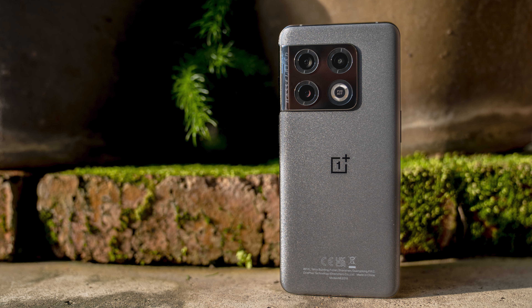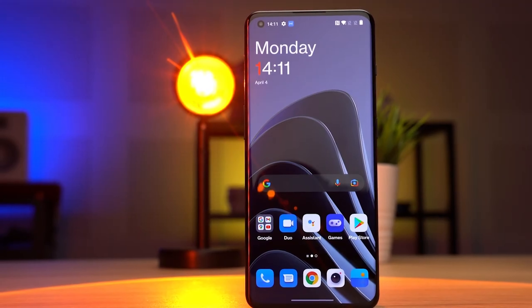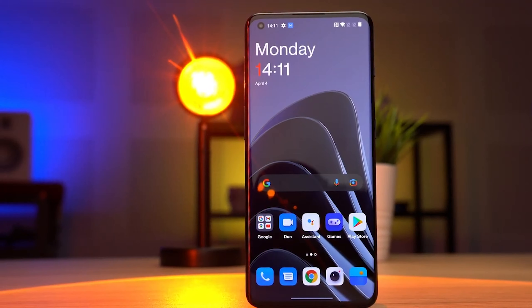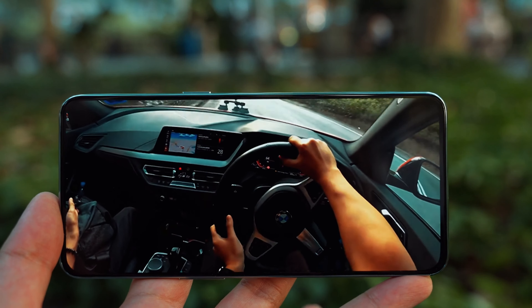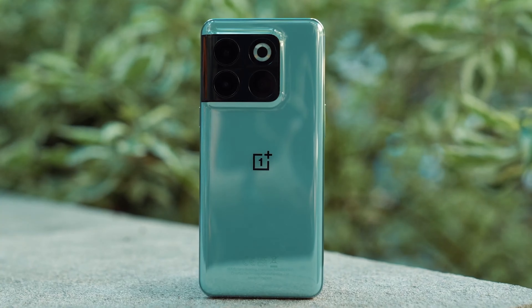Last year, though, OnePlus seemed to be going through a bit of an identity crisis, with the super high-end OnePlus 10 Pro that came out with a similarly extravagant price. Then we had the OnePlus 10T, which cut so many corners to hit a low enough price point, it might as well be a circle.